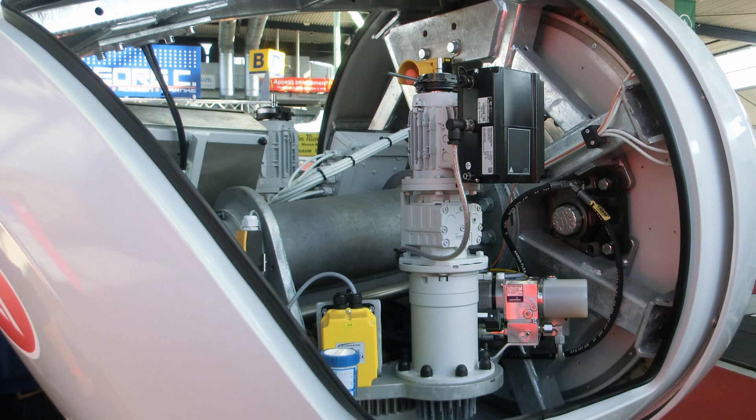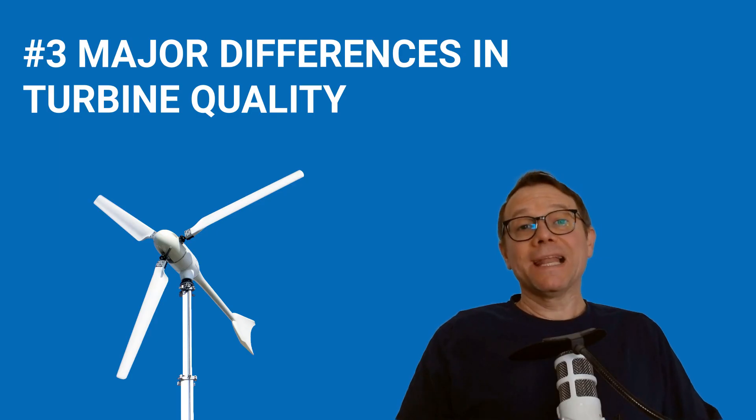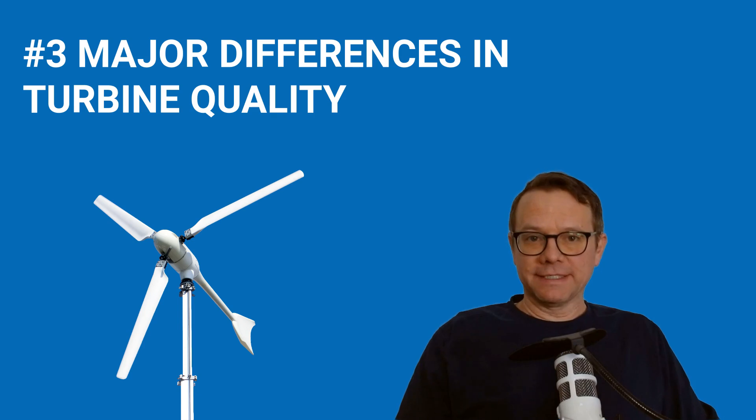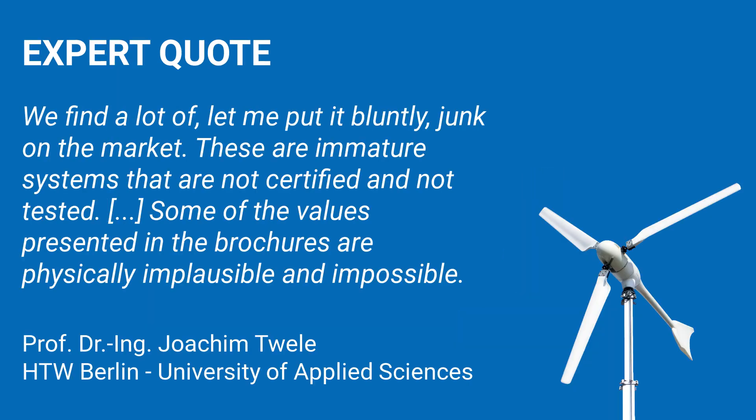There are various other technical differences between small wind turbines, which does not make the decision any easier for buyers. There are large differences in quality — not every model can be recommended. In addition to many good wind turbines with sophisticated technology, there are lots of products with bad quality. Here is a quote from a leading wind energy expert in Germany, Professor Joachim Twilie from the HTW University of Applied Sciences in Berlin.